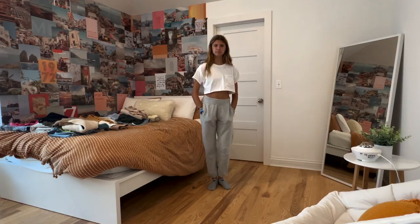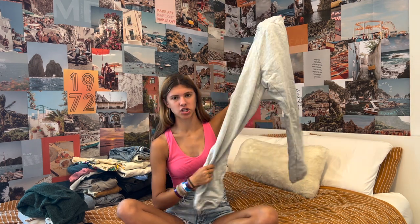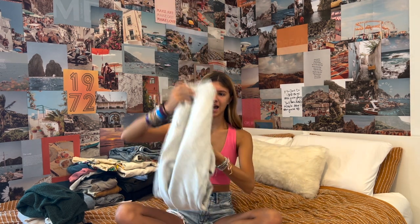The next thing I got from Aerie were these gray sweatpants. This school season I had to get a lot of sweatpants because I outgrew basically all of mine from last year. I got a basic gray pair because it can go with anything — most days I wear sweatpants to school, so I made sure to get a lot.